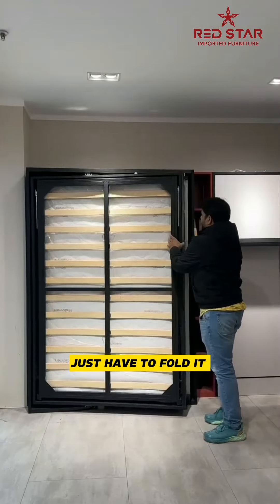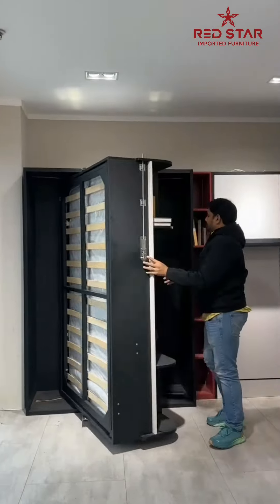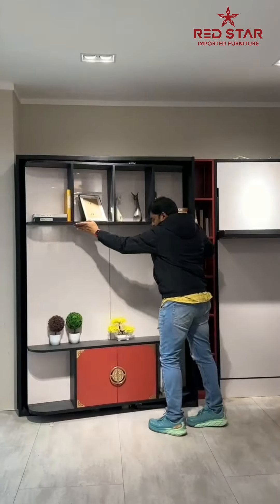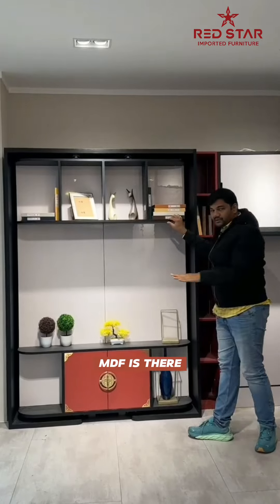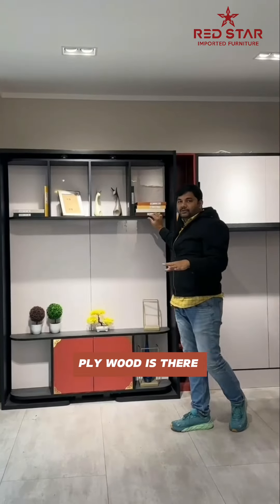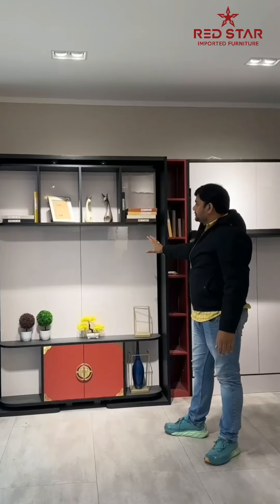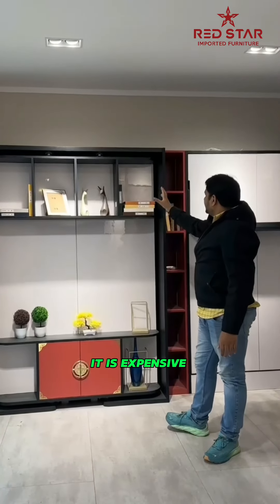It's a Nexiver foldable design. You have to change everything. You can turn it into MDF, or Nexiver pound and solid wood. You have to choose the size.